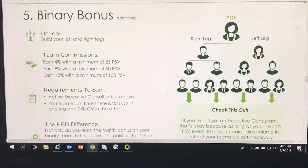Page 10 of the Heart and Body Naturals incentive plan: binary bonus, paid daily. Build your left and right leg team commissions. Earn 4% with a minimum of 25 PSV, earn 8% with a minimum of 50 PSV, earn 12% with a minimum of 100 PSV.